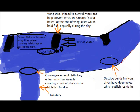Thanks for watching. A quick diagram that I drew up kind of summarizes what I was just talking about but also has a couple other places to look for when trying to locate catfish on big river systems.